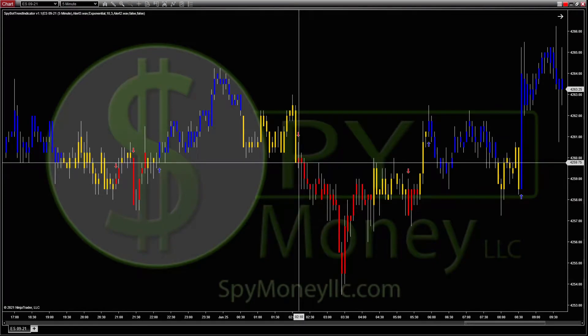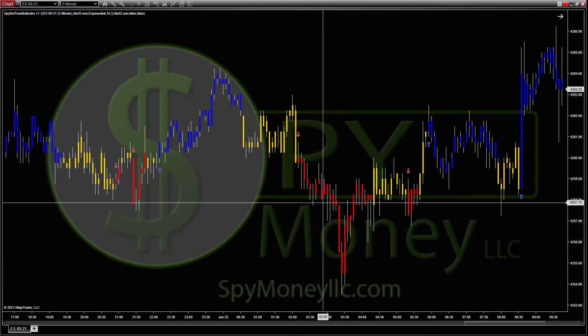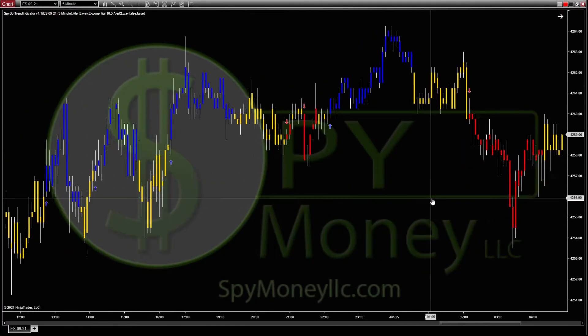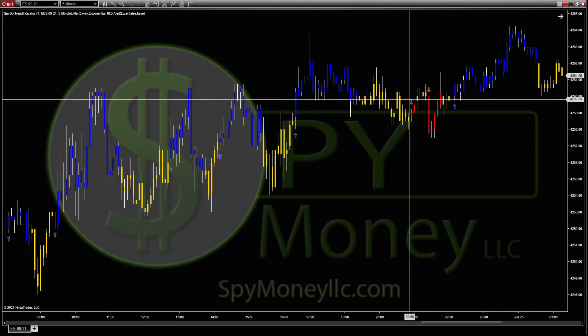On these shorts it does the same thing — you get in here at roughly 60, come down, and there's roughly six to seven points you could have gotten. If you had set a five-point ATM strategy you would have captured those points. If you come back through you can see there's a lot of chop here and the indicator is keeping you out of that.